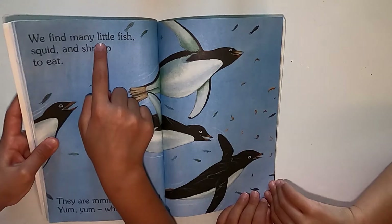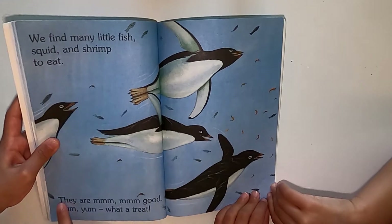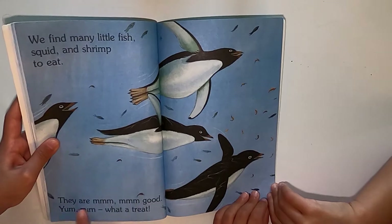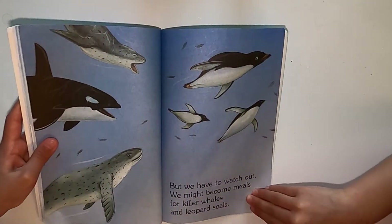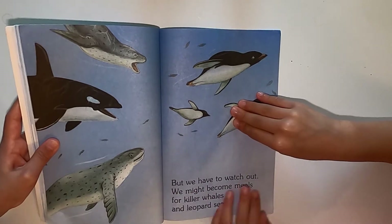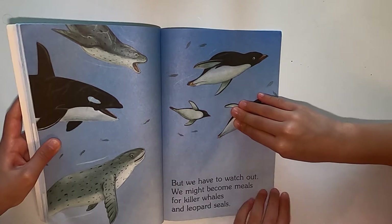We find many little fish, squid, and shrimp to eat. They are mmm good. Yum, what a treat. But we have to watch out. We might become meals for killer whales and leopard seals.